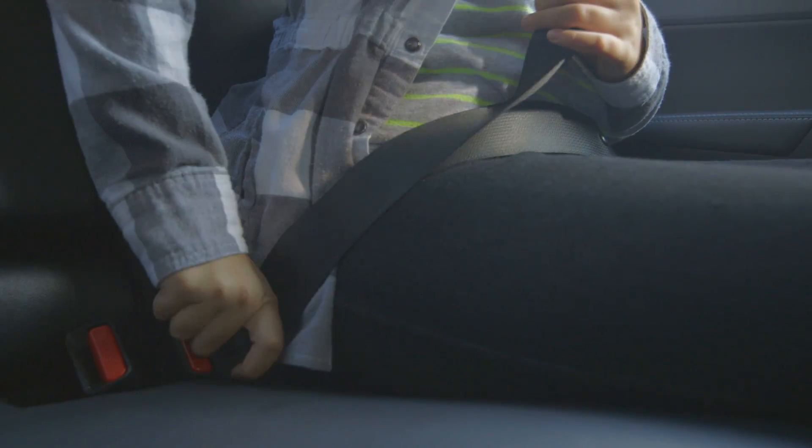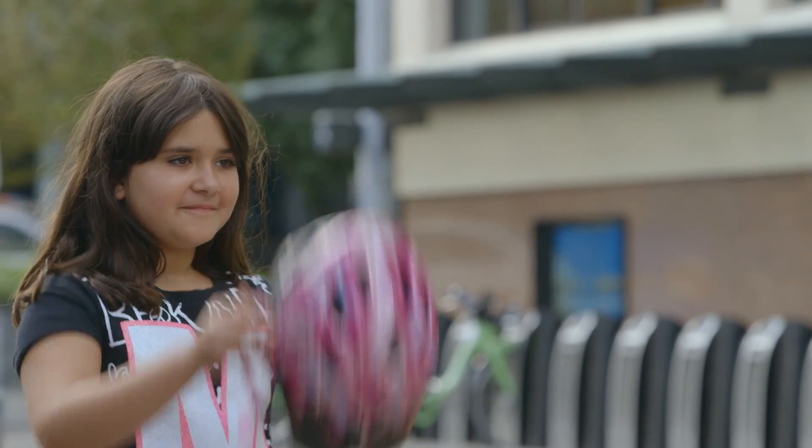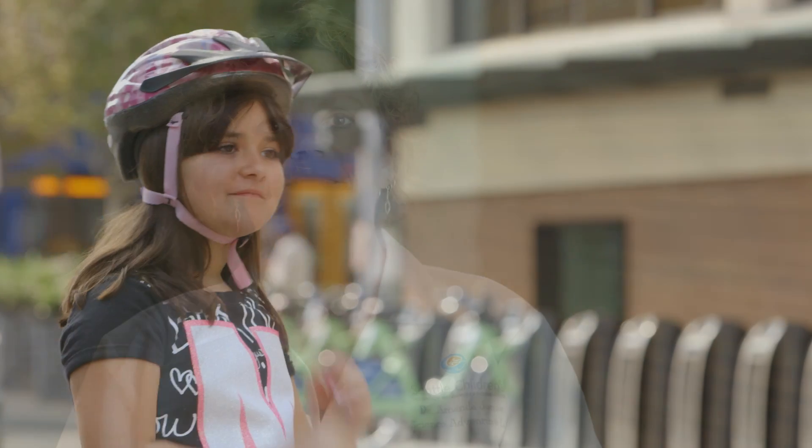Different activities call for different safety measures. Hi, I'm Dr. Amanda Jones, Director of the Science Adventure Lab program here at Seattle Children's Research Institute.